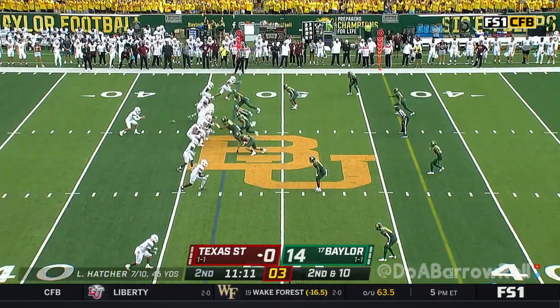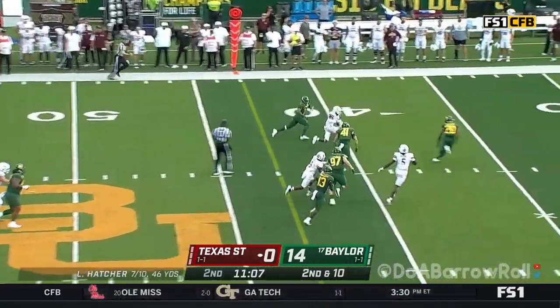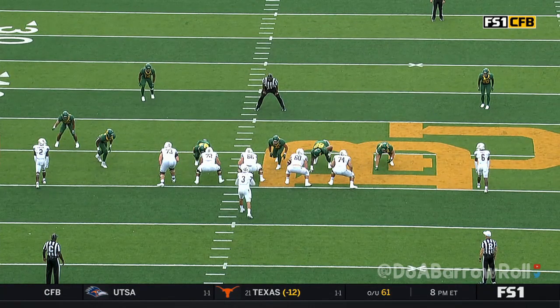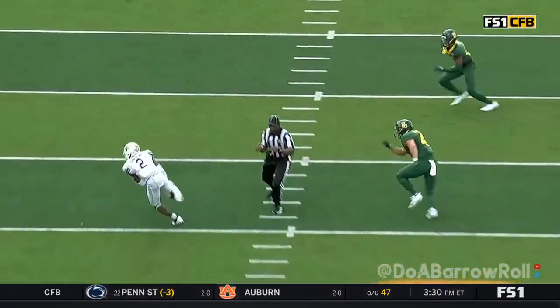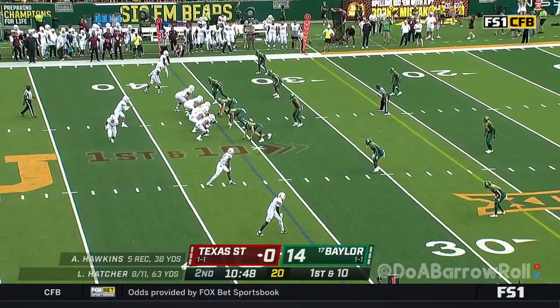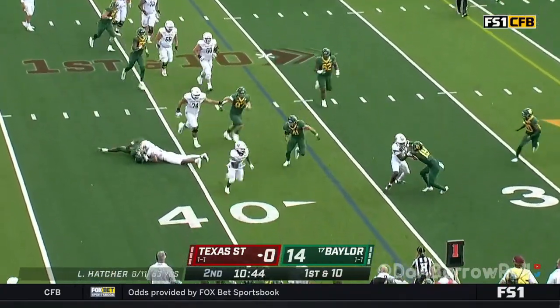Incomplete — that was the major bugaboo. Second and 10, underneath again — Hawkins. Hawkins is the best offensive weapon for the Bobcats. He's got so much pace. He's going to leak, leak, leak, and then turn around and hook up. Very nice job. They had a miscommunication in the first quarter. First down. Hawkins averages seven and a half catches per game — he's already got five in the first half.